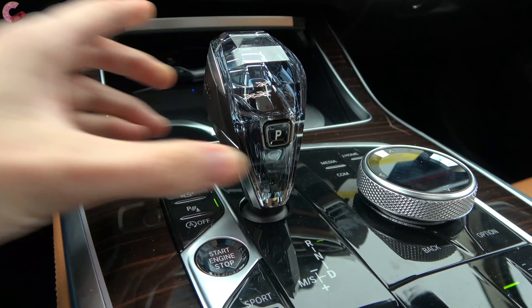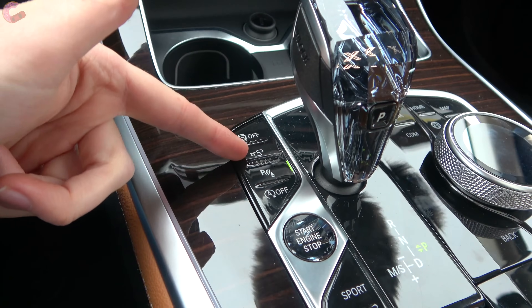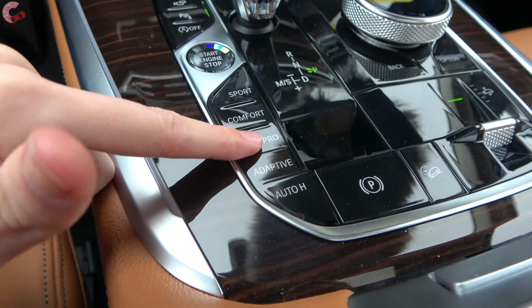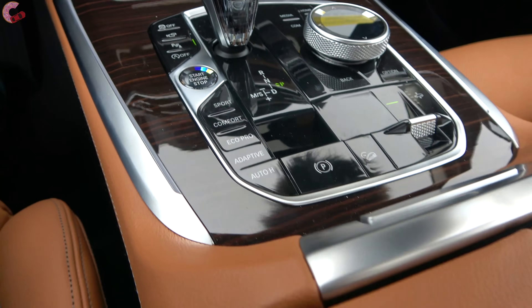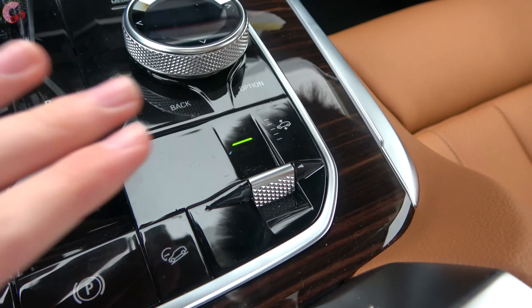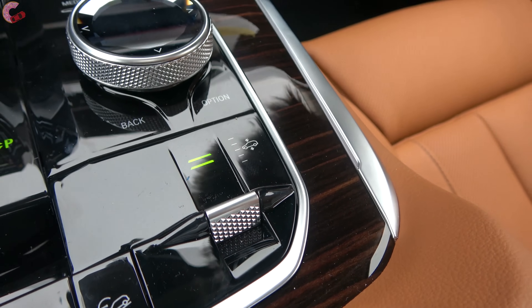For park, just press the little P. In the center console area there are a ton of controls: traction control, camera activation, parking sensors, and auto start-stop disable. Drive modes are back here — three standard modes plus an adaptive mode where you can customize different parts into your own favorite setting. There's also an electronic parking brake with a brake hold feature, hill descent control, and a toggle for the air suspension with five total height settings to pick from.